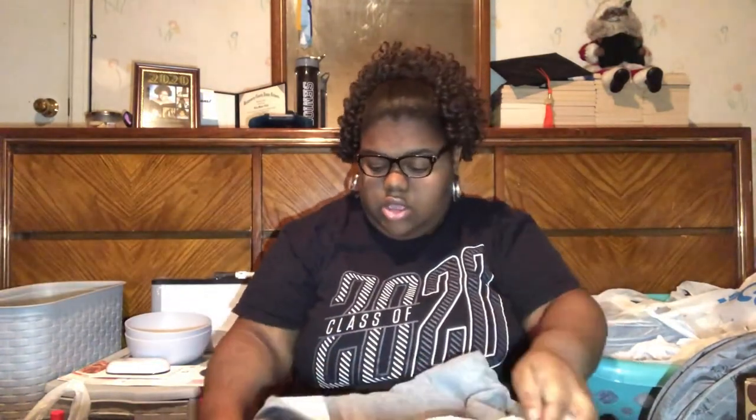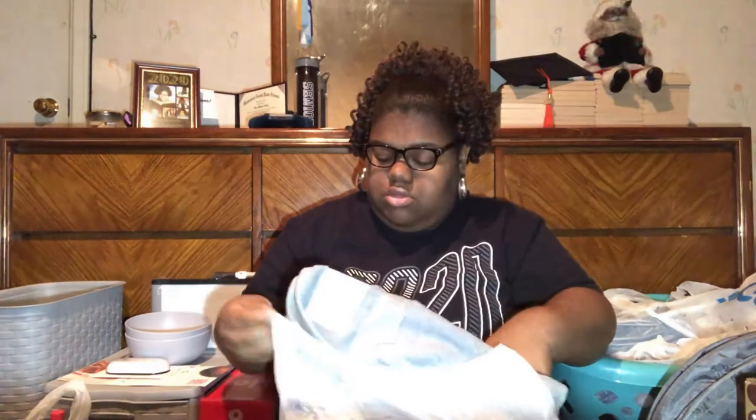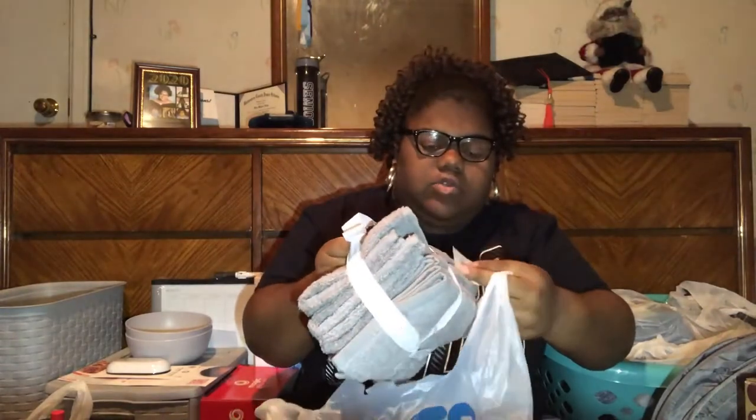From Walmart, I got two blue face towels and two gray towels. I might be getting two more blue ones as well. And from Ross, I got this set of gray washcloths — face cloths.